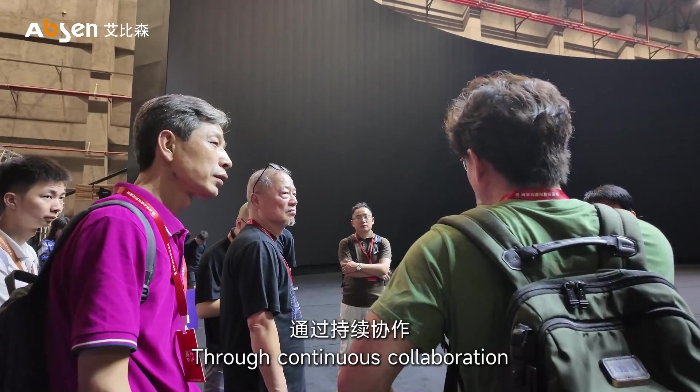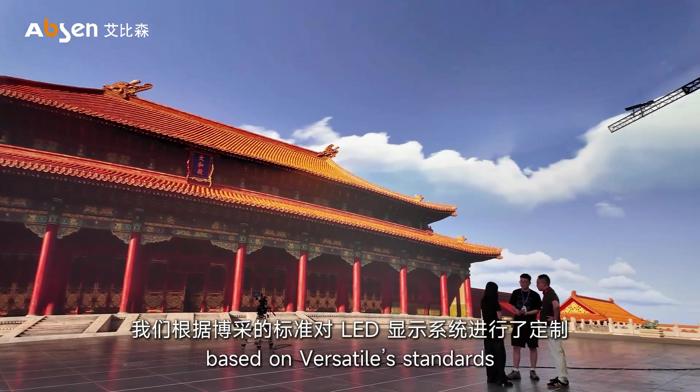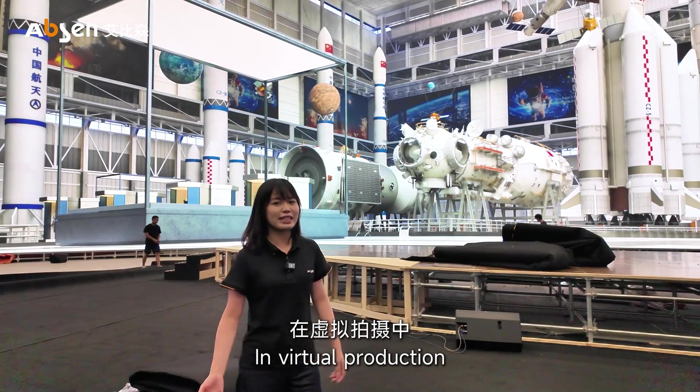Through continuous collaboration, we customize our LED display systems based on Versatile's standards, enabling more advanced on-set shooting capabilities.